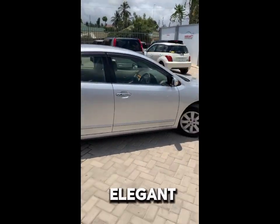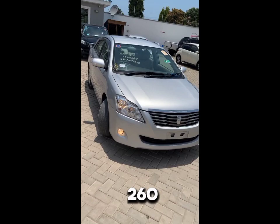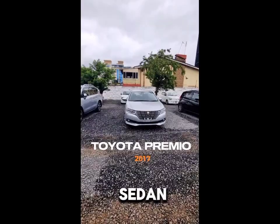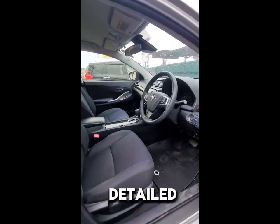Today we review the most elegant, classy, and most overrated car in Africa — the Premio 260. Toyota Full Review. This is a sedan that blends comfort, reliability, and practicality, making it a popular choice in many markets. Here's a detailed review.